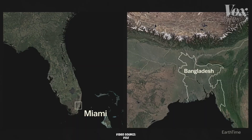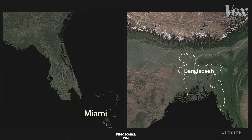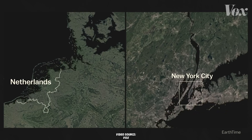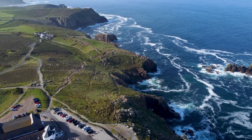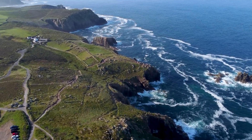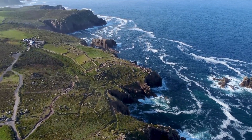If Thwaites falls, it could cause more than 3 meters of sea level rise, flooding cities like Miami, New York, and Amsterdam. And we all love these cities. This isn't just about distant ice. Rising sea levels threaten 600 million people living in coastal areas, and nations like the Maldives could disappear.